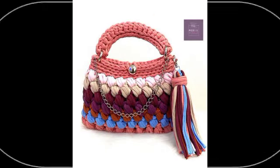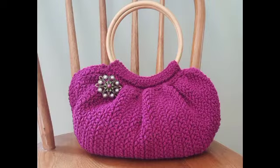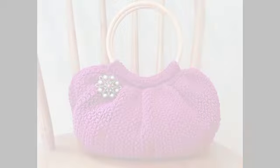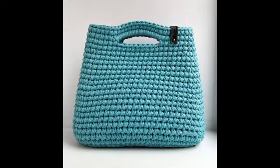If you are looking for videos with different patterns for more attractive and gorgeous ideas, these handbags have one color combination, two color combinations, and three color combinations. You have a variety of handbag designs to choose from.